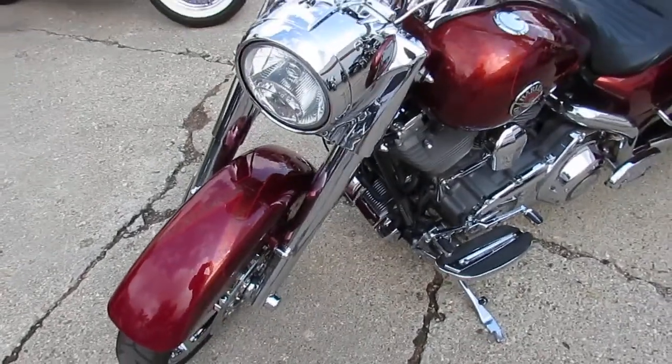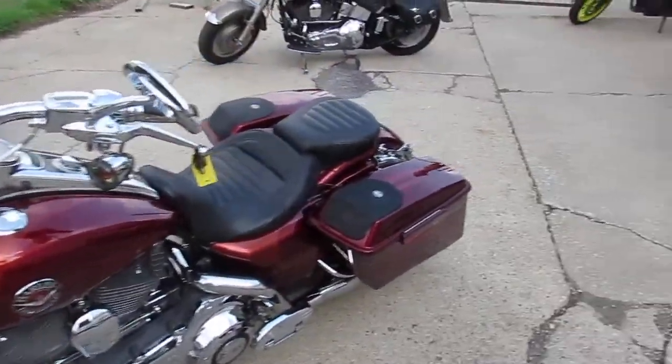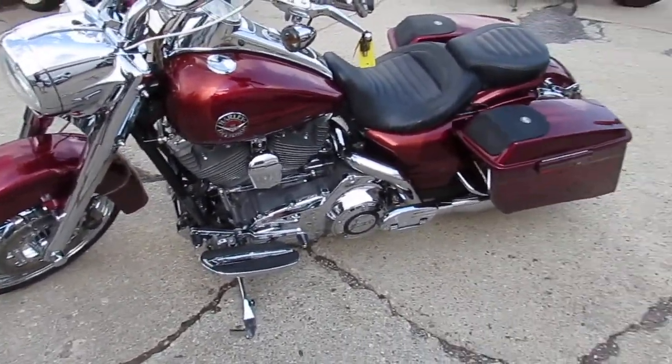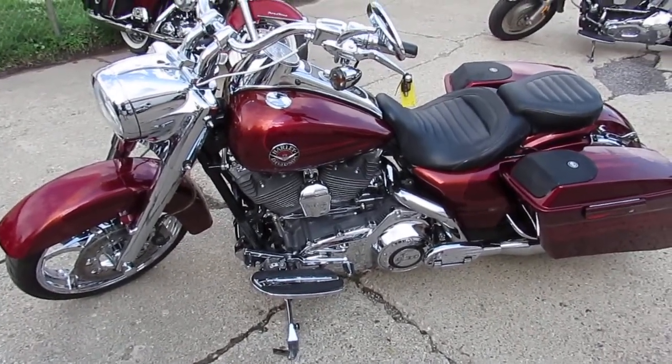This CVO Road King sold well over $30,000 brand new. Own this one for $14,999. We've got guaranteed financing and leasing programs available. Give us a call, ask for Jimmy or Andrew and they'll be able to get you hooked up today. ApprovalPowerSports.com.